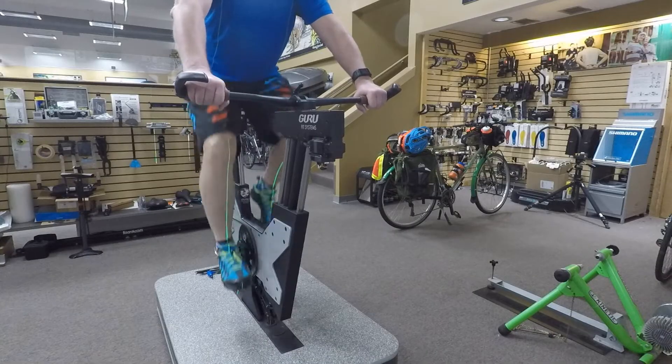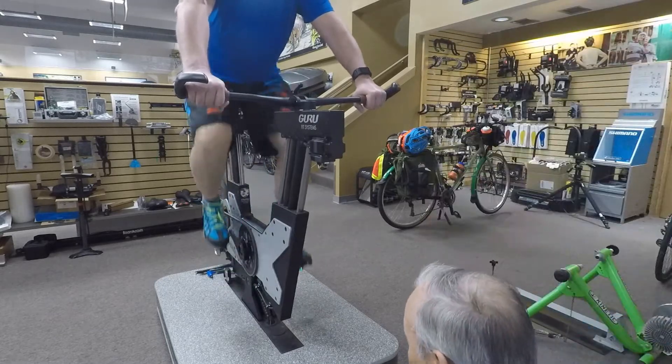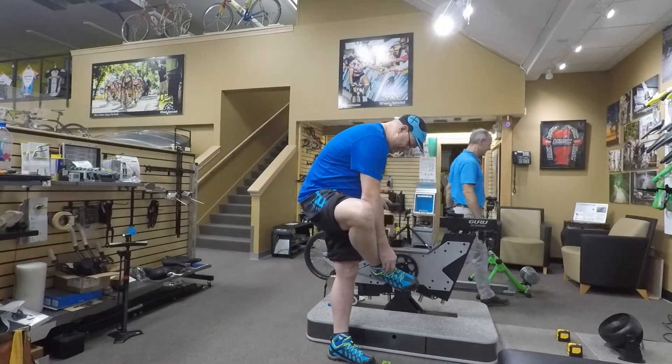He also got out the laser line to check how well my legs are staying in position. On the right-hand side, not so good — probably an old paintball injury. So we tried a few things like shims in the shoes and insoles, and got it about as straight as it's probably ever gonna get.